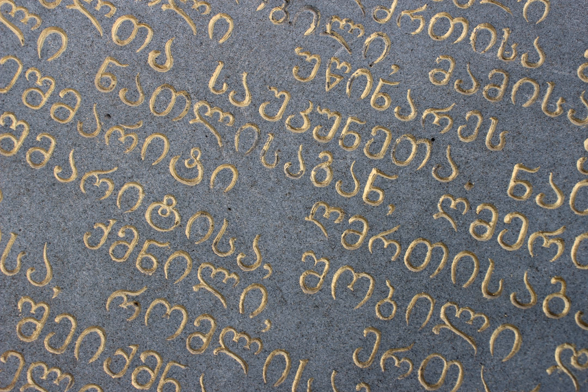Most scholars link the creation of the Georgian script to the process of Christianization of Iberia — not to be confused with the Iberian Peninsula — a core Georgian kingdom of Kartli. The alphabet was therefore most probably created between the conversion of Iberia under King Mirian III and the Bir-el-Kut inscriptions of 430, contemporaneously with the Armenian alphabet. It was first used for translation of the Bible and other Christian literature into Georgian by monks in Georgia and Palestine.